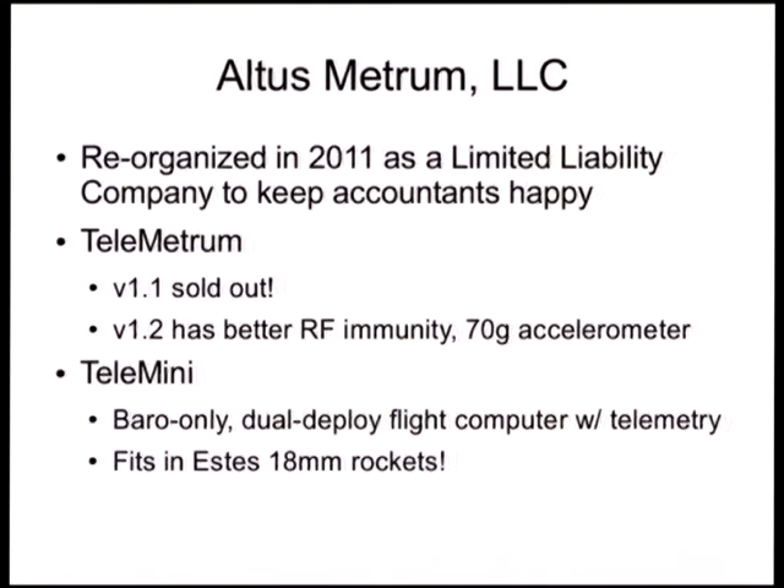We are now selling enough that the accountants would like us to be more organized about the paperwork. On Telemetrum, the rocket flight computer, the very first version 1.1 boards were brought down here to LCA and flown by folks involved in the Rocketry Miniconf. By the end of the year, that production run had sold out. We now have a couple hundred board sets of Telemetrum flight computers out in the high-power model rocketry hobby community.